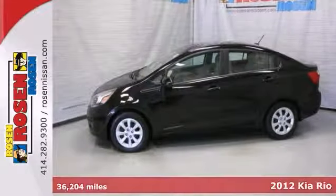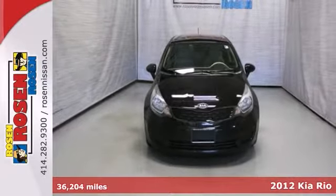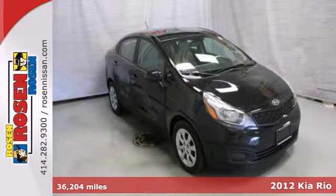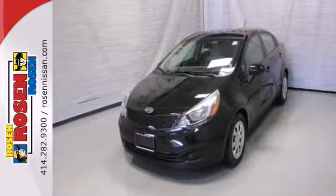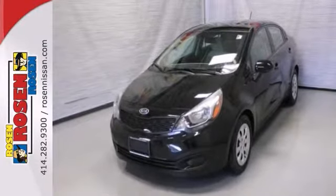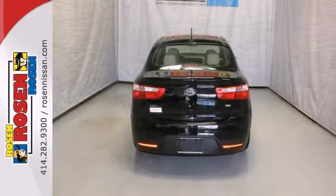Here's a 2012 Kia Rio LX. Environmentally friendly and cost effective, this certified Rio is powered by a fuel-efficient four-cylinder engine that actually saves your hard-earned money. It boasts 36 highway miles per gallon and 28 in the city.